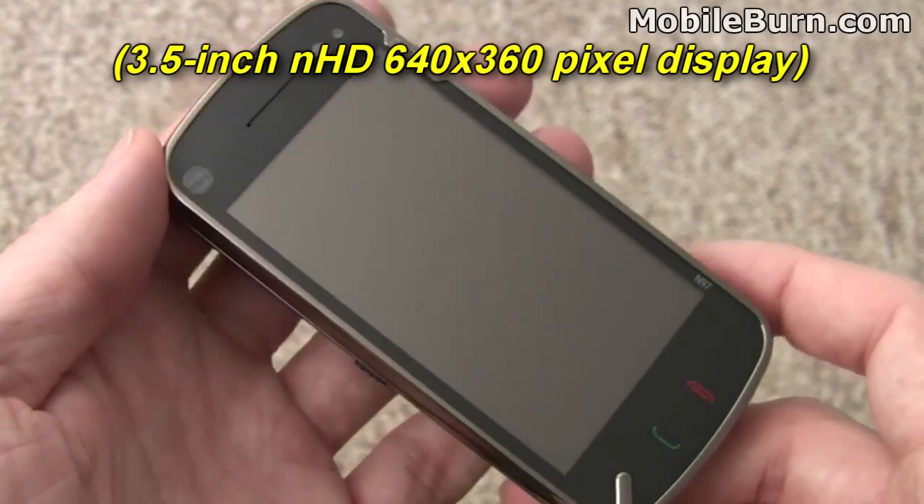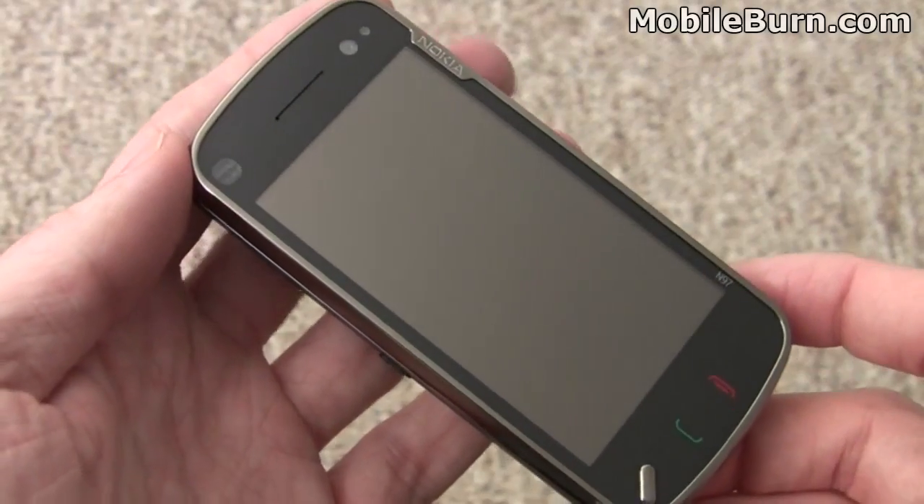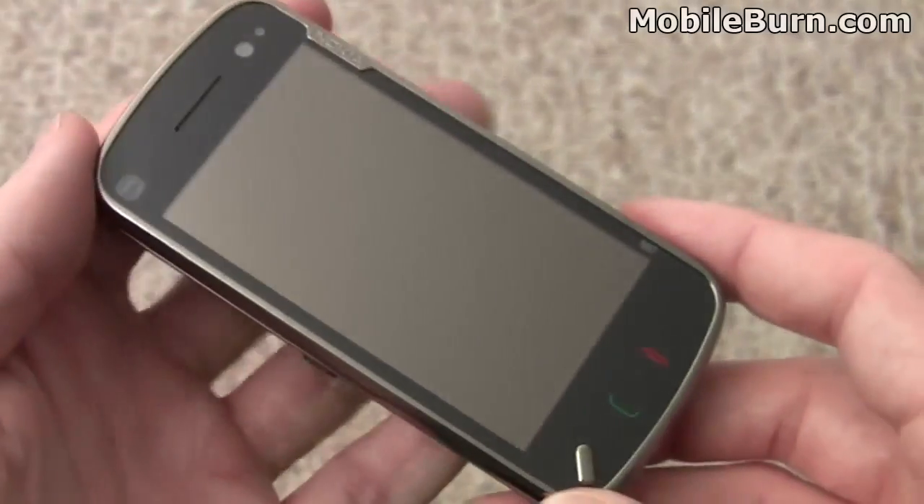It is a resistive touchscreen, and it requires some bit of pressure. First let's look at the physical aspects of the device. You can see a large display, a series of sensors, and forward-facing cameras up front.